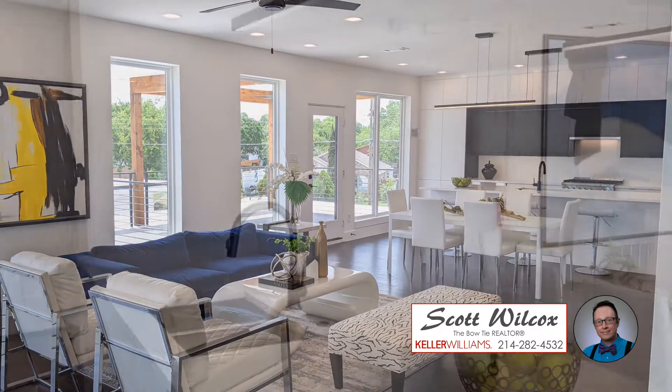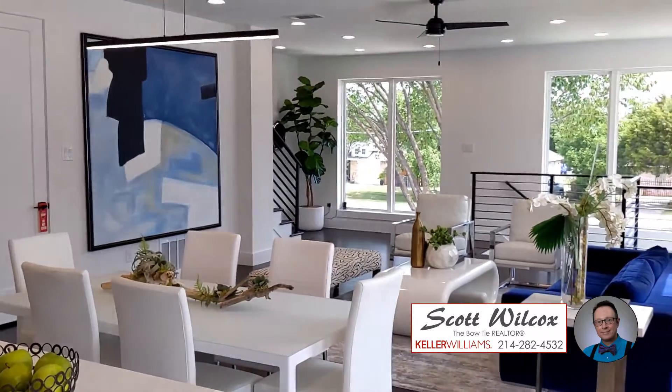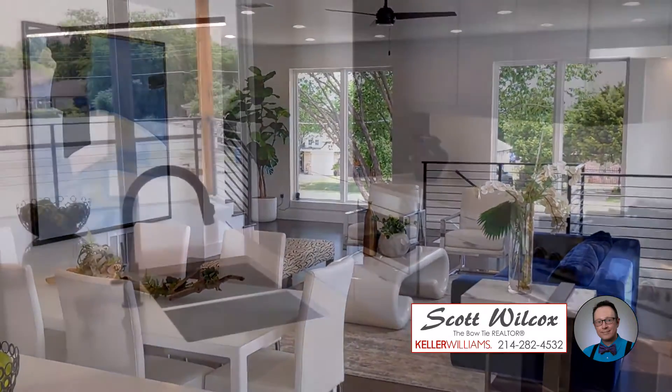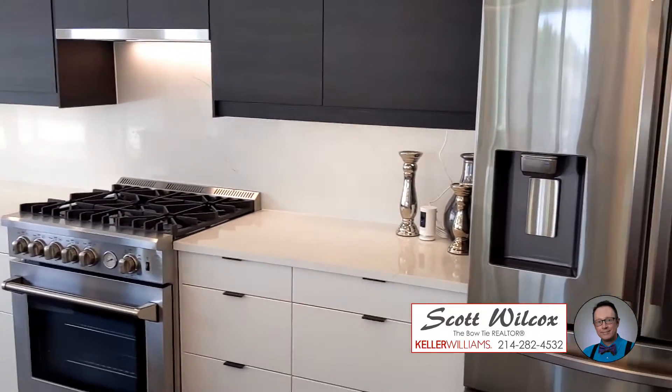Open floor plan, walk-in shower, and hardwoods throughout. Every space is utilized for excellent storage options.